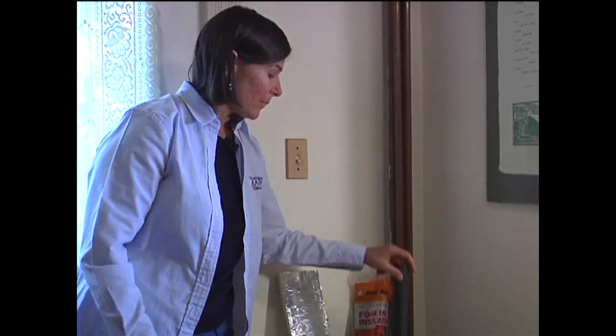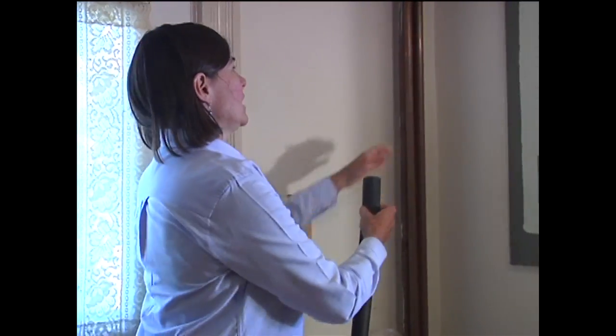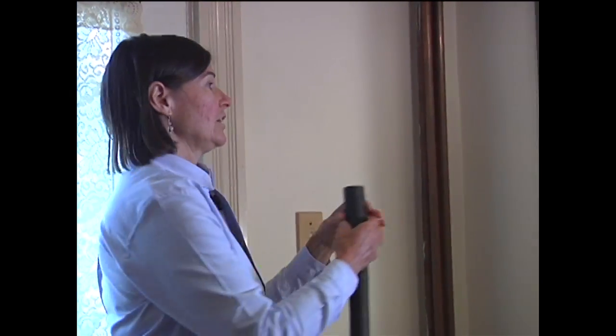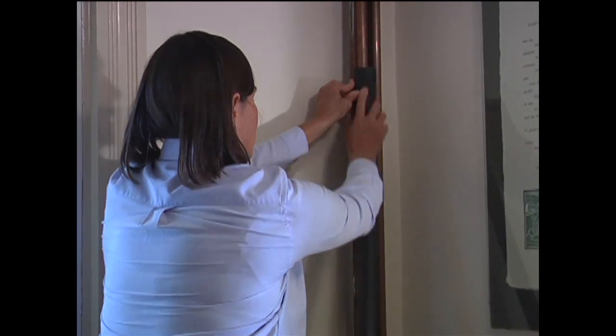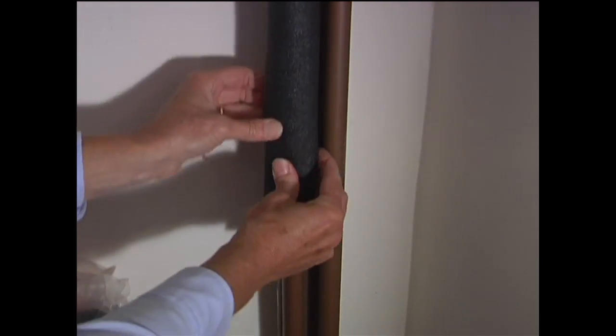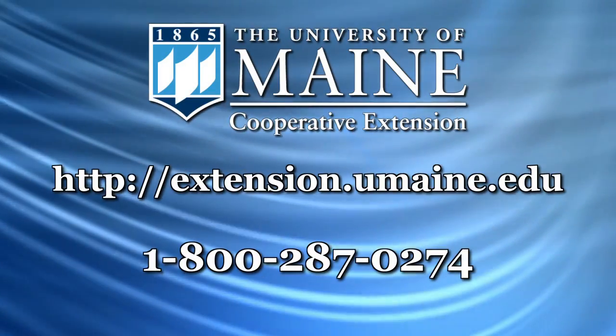You can also buy foam insulation, which you can use on pipes. This is an example of that. Pipes that are uninsulated can lose a lot of energy, so these are very easy to apply. You take them out of the package and just slide them around the pipe. You may need to secure them to make sure they stay in place, but they'll save you a lot of energy through the heating season.